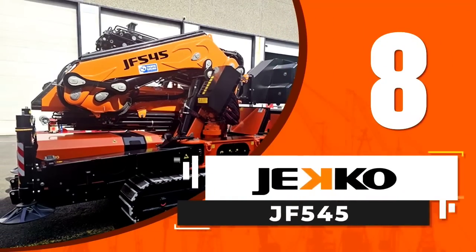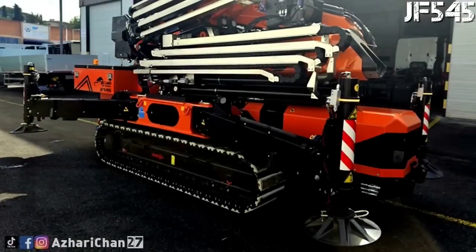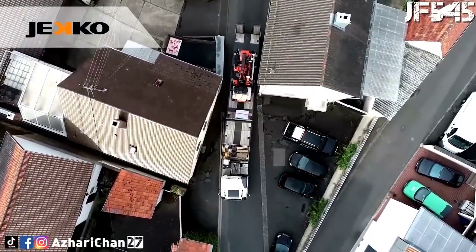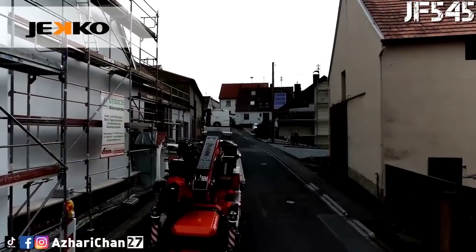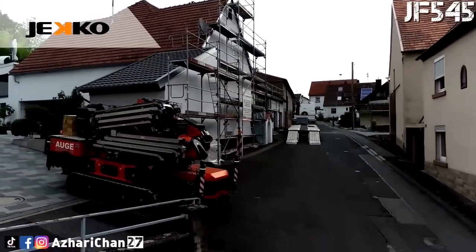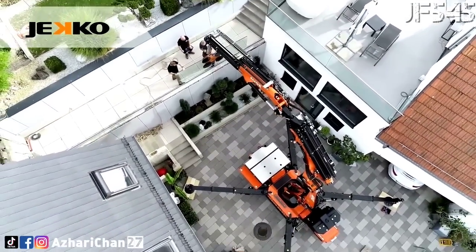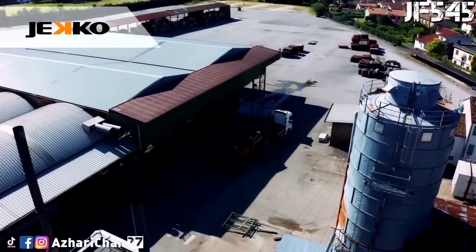Number 8 is the GECCO JF5-4-5. The GECCO JF5-4-5 is one of the products from an Italian company specializing in the production of mini hydraulic telescopic cranes on high-power caterpillar tractors, GECCO. The JF5-4-5 model is one of the biggest of the range of articulated crawler cranes, with a lifting capacity of 15.5 tons, maximum boom height of 30 meters, and outreach of 28 meters. It has a crawler chassis with a gasoline engine of 55.4 kW.